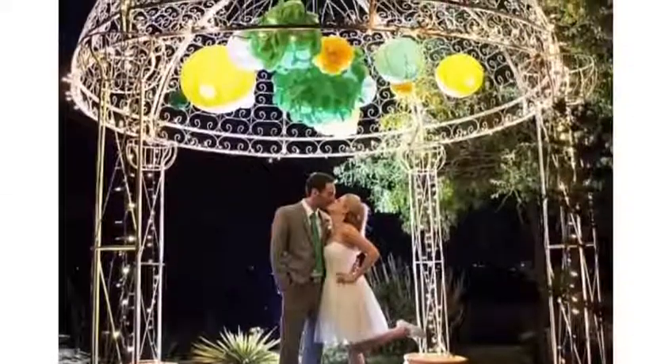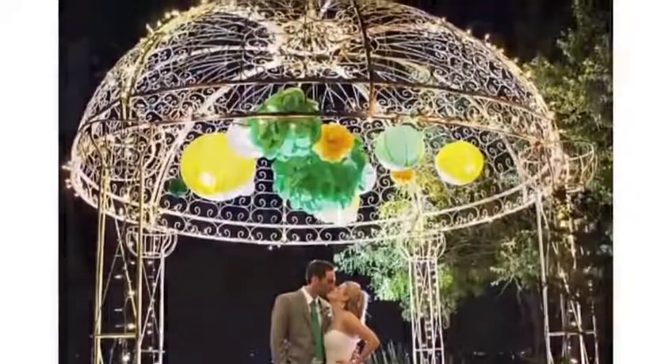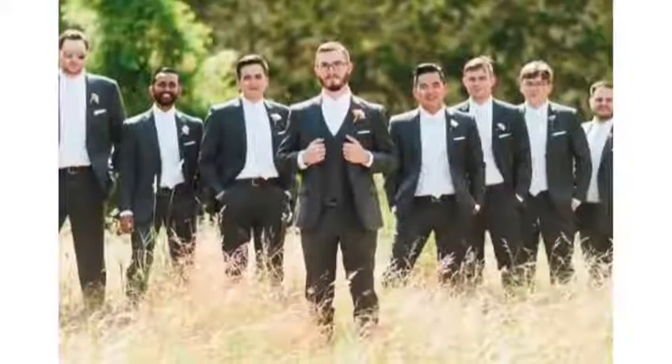We have a large, spacious bridal suite with lots of natural light. It's a great place to just relax and get ready. We also offer an overnight stay in the bridal suite as a complimentary option for couples. We have a groom's cabin for a place for the guys to get ready and to hang out during the day.